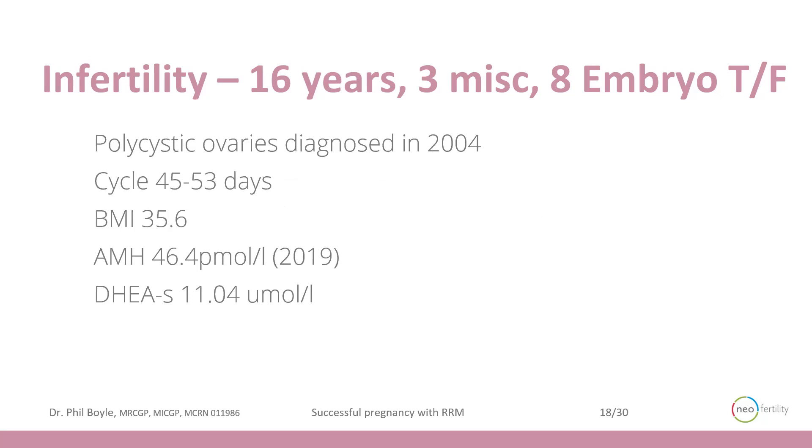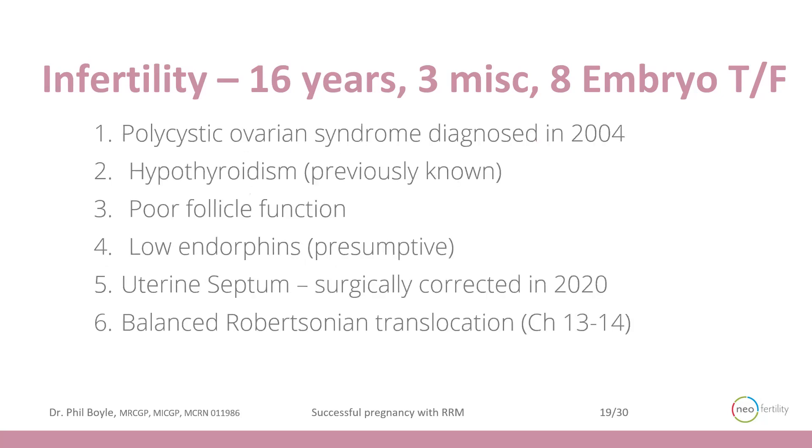She was known to have polycystic ovaries diagnosed in 2004. She had a long irregular cycle from 33 to 45 days. Her BMI was a little elevated at 35.6. She had a good egg reserve with an AMH of 46, which is quite typical of polycystic ovaries, and her androgens were elevated with DHEAS at 11.04. We identified significant poor follicle function and a way to intervene to achieve optimum follicle function as described by ultrasound and the timed blood test.